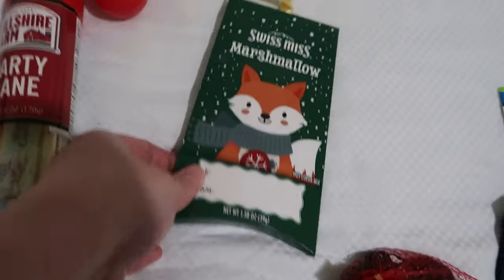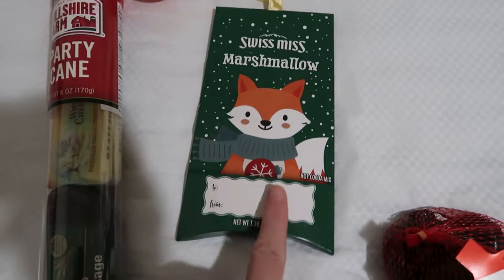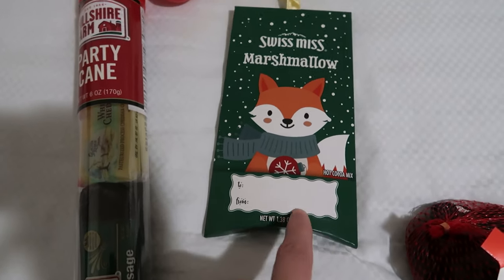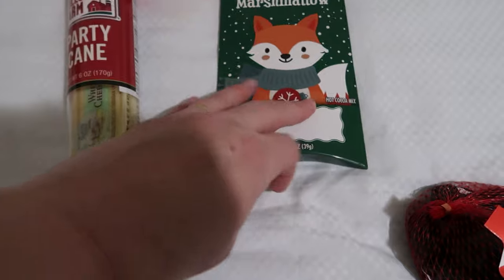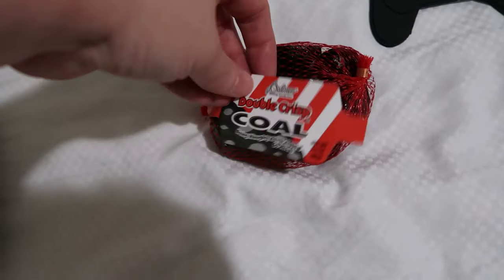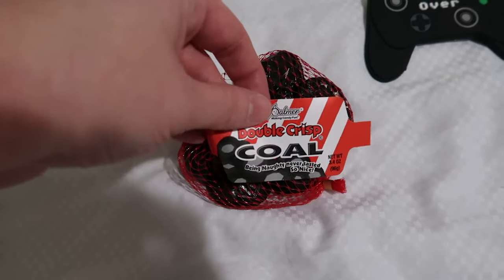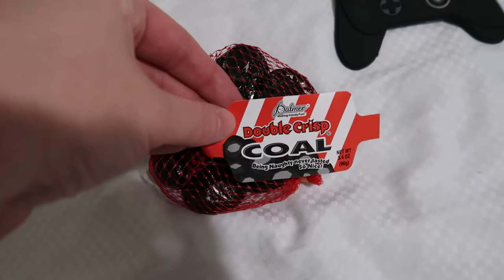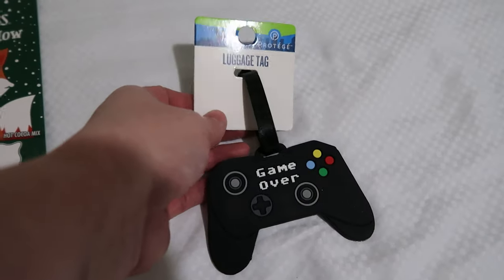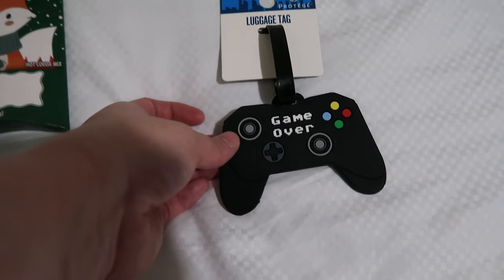They're doing individual Swiss Miss packets, each a dollar — you can get marshmallow or milk chocolate, though not the caramel one he really wants to try. We also buy him a fruitcake every year — it's not actually that good but he likes it as kind of a fun tease tradition. The last thing was a luggage tag with a game-over controller design, since he loves gaming — a personal touch.